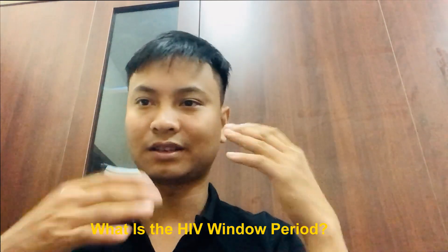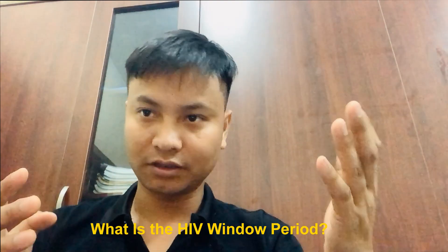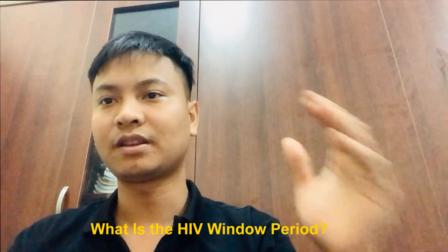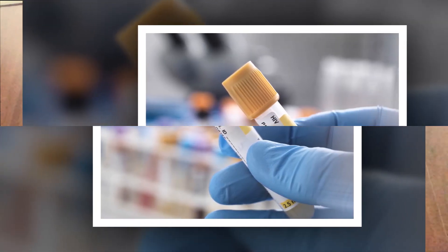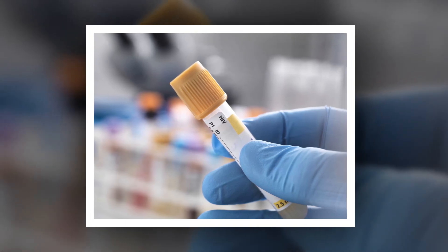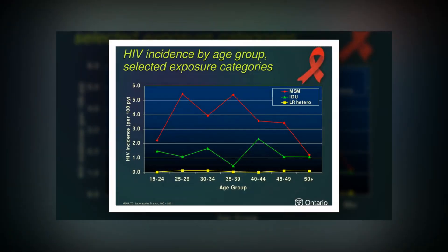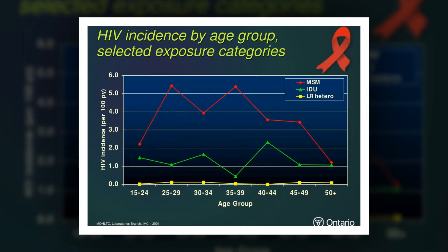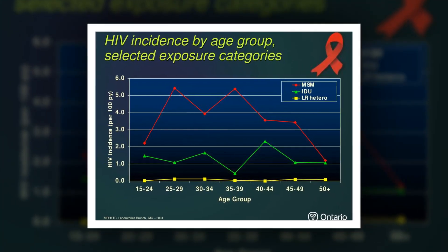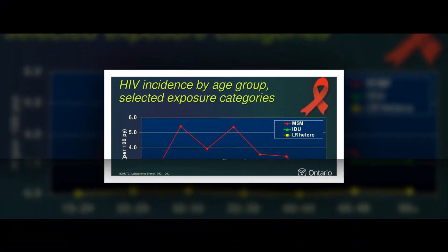What is the HIV window period? If you think you've been exposed to the virus that causes AIDS and want to take a test to find out, timing is important. After the human immunodeficiency virus enters your body, there's a certain amount of time that has to pass before a test can detect it. This is called the HIV window period. You need to understand your HIV window in order to get the most accurate HIV test results.